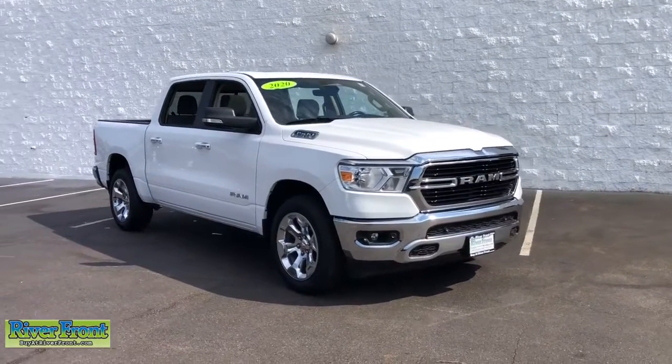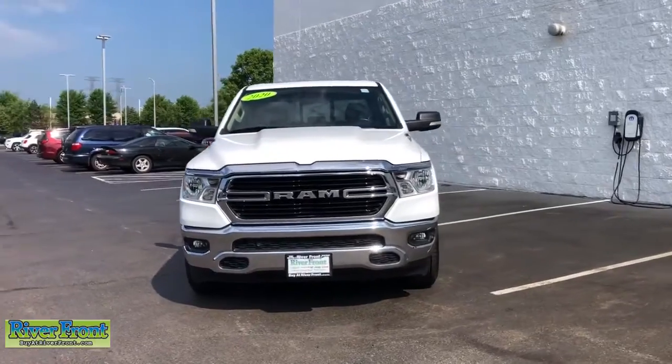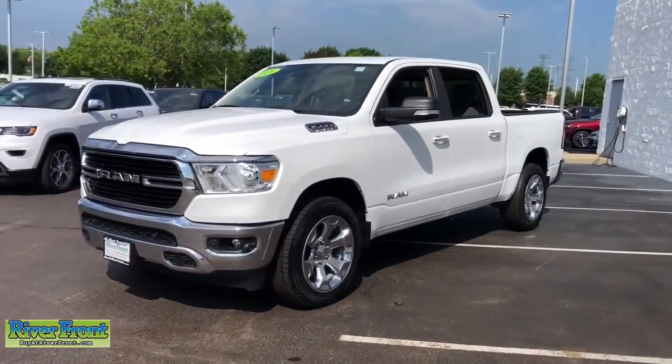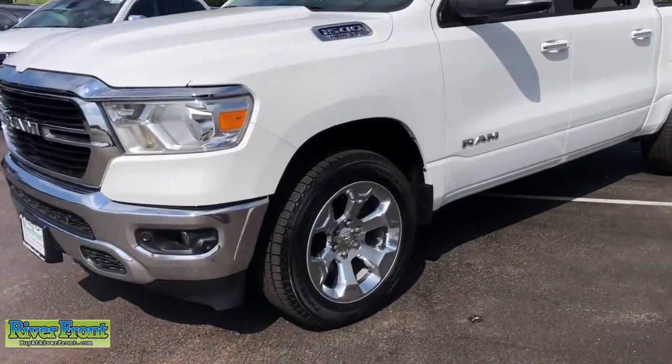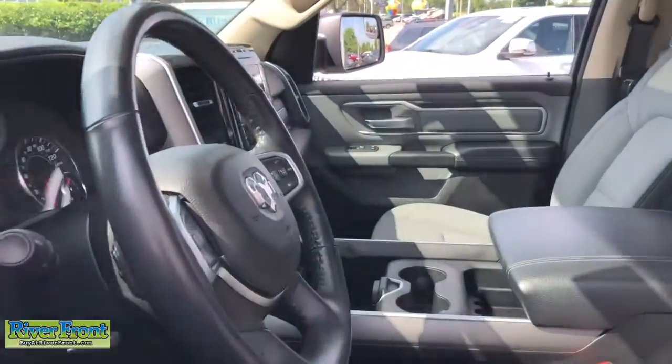Take a moment to check out the 2020 Ram 1500. This vehicle still has fewer than 20,000 miles on the clock, so it won't last long. The Ram 1500 delivers gritty towing capability, passenger-focused comfort and safety features, and surprising fuel efficiency.